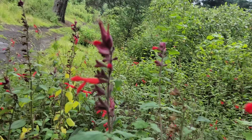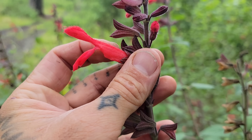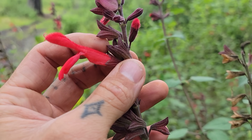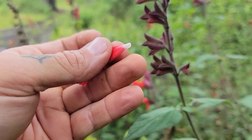You can actually pull these corollas - a bunch of petals fused together into a tube - out of the distinct salvia calyx. Pull that corolla out of the calyx and suck on the back of it - you've got some nectar in there, and of course that's what's attracting the hummingbirds in the first place.